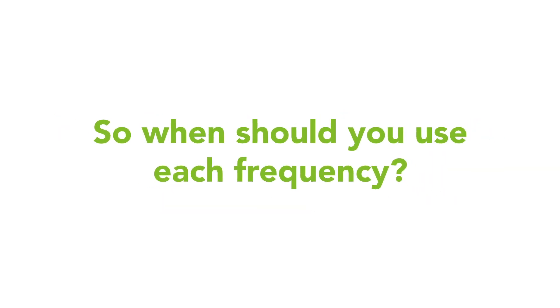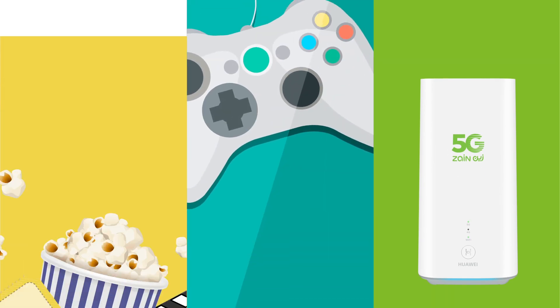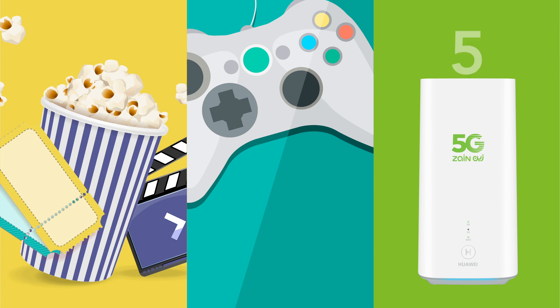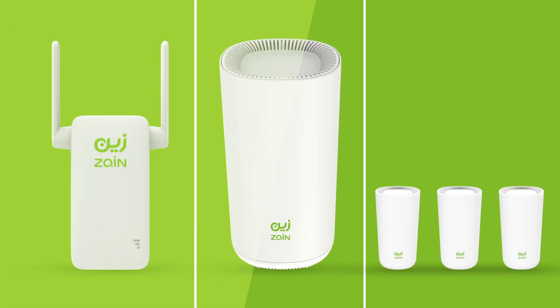So when should you use each frequency? If you're a heavy internet user — if you play online games and download or stream movies — then the 5 GHz frequency is for you, but you have to be very close to the modem, or you can get the Mesh router from Zane eShop to get better coverage and a stable connection.